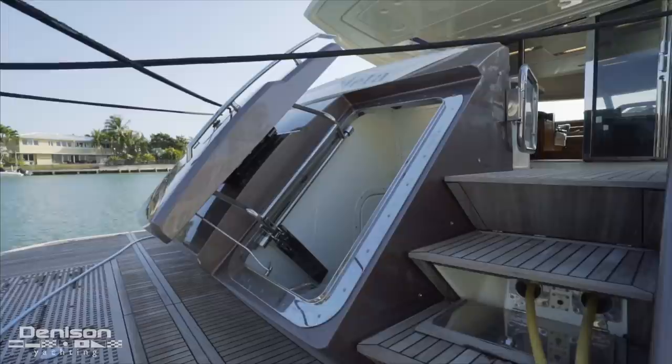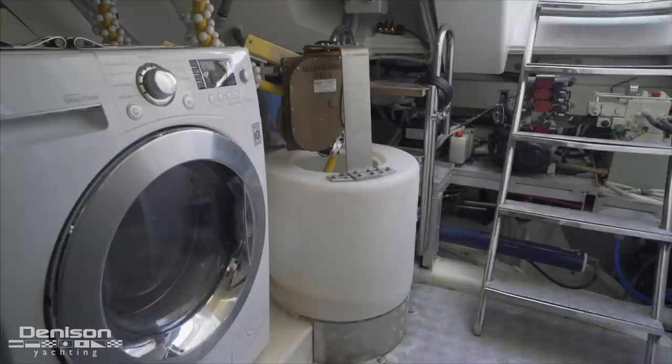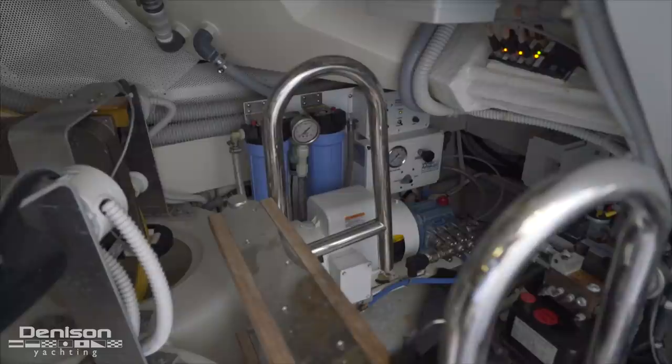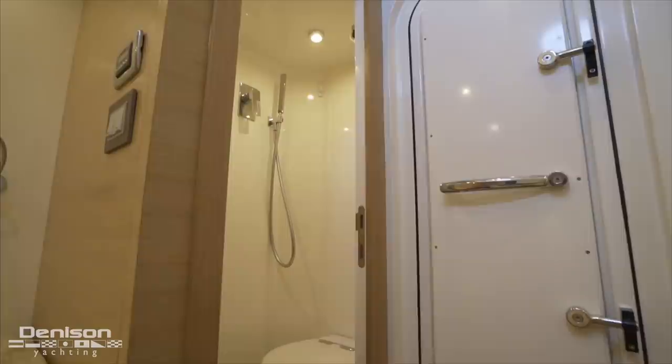Turning our attention centerline, we see the watertight transom door that leads down into the mechanical spaces and crew cabin. At the foot of these stairs, we first see the ship's washer and dryer and where the shore power cable is stored when reeled in. Also tucked away in this area is the water maker. Facing the port side, we get a look at the crew cabin that features a pair of berths with a sink and a wet head.